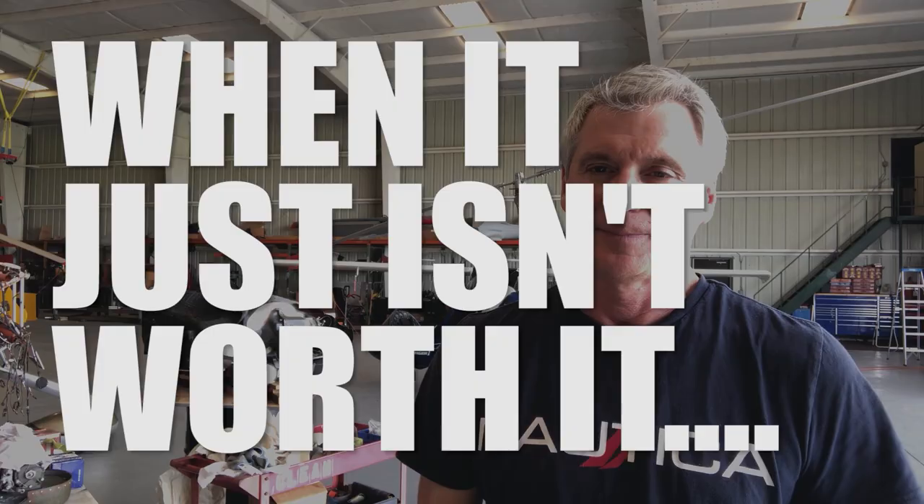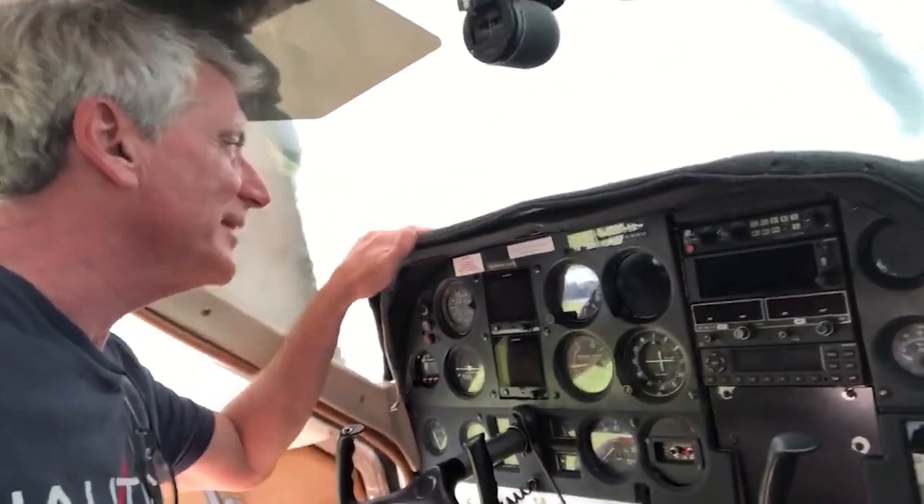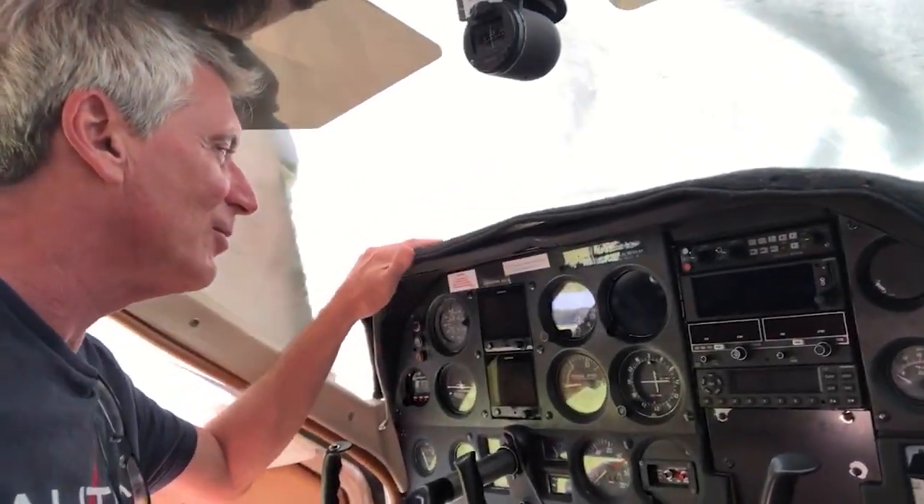So what do you do when you finally realize this just isn't worth it? It's okay — you'll be back in the air shortly. It'll be all right, it won't be that long.